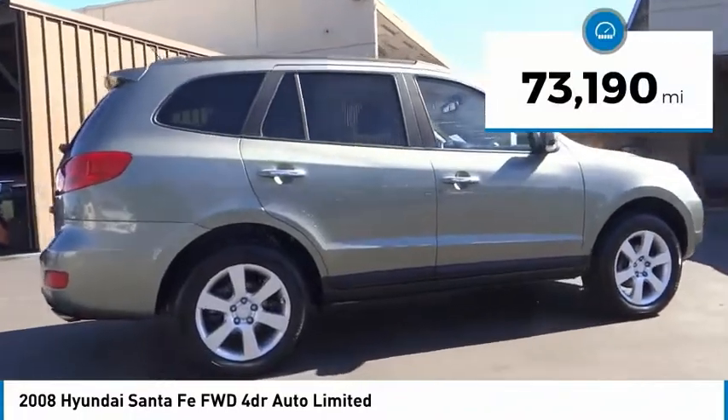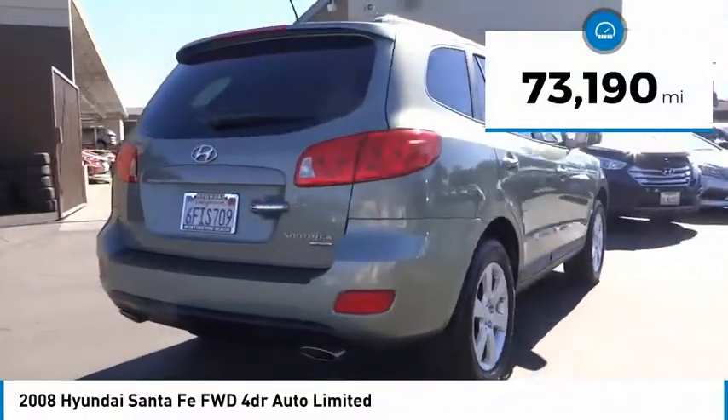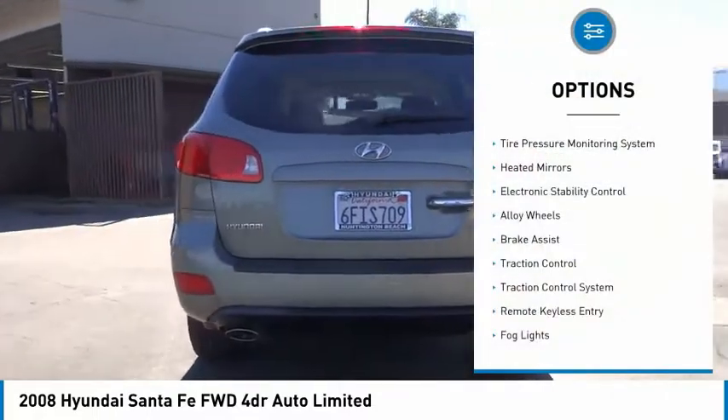This vehicle has less than 75,000 miles. Here are some of this vehicle's great options: tire pressure monitoring system,